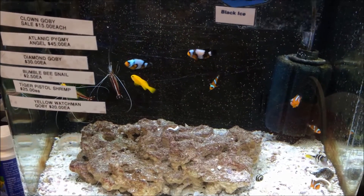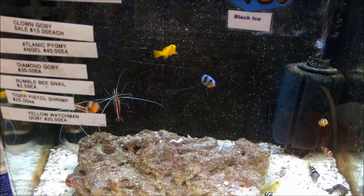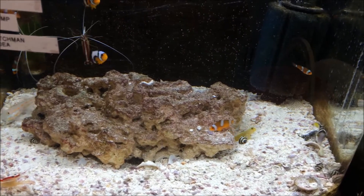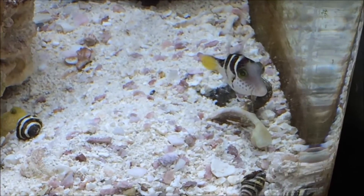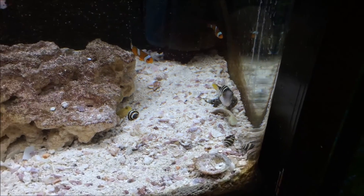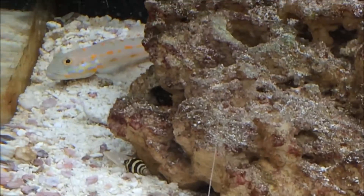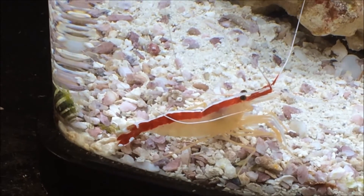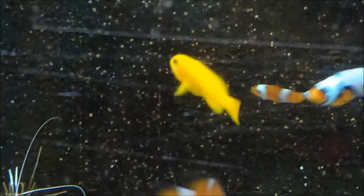This is our 14 gallon bio cube. We have some clownfish in here — some black ice clownfish and some nano clownfish. There's a little goby down there with a pistol shrimp, but he's hiding. There's a cute little valentini puffer right here. Some bumblebee snails. A diamond goby. There's a little cleaner shrimp. Cute yellow clown goby.